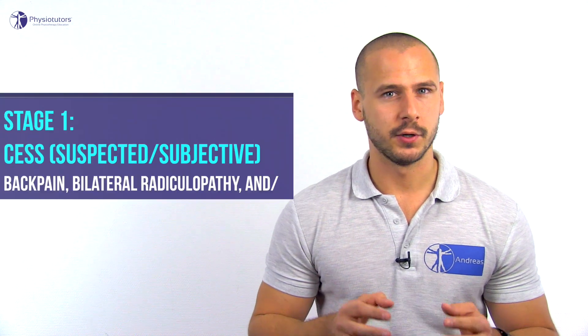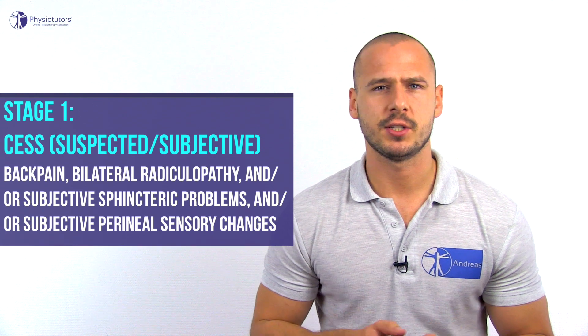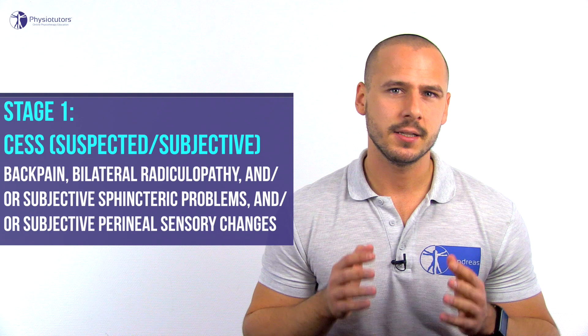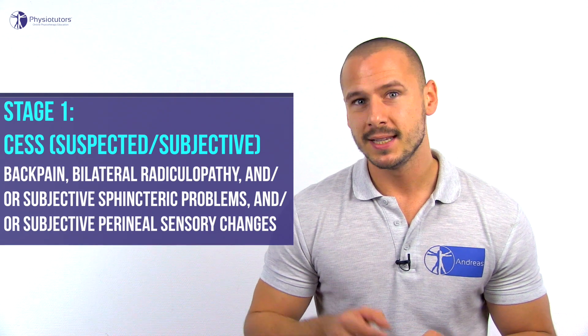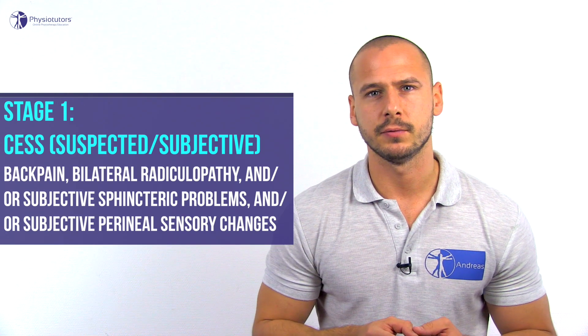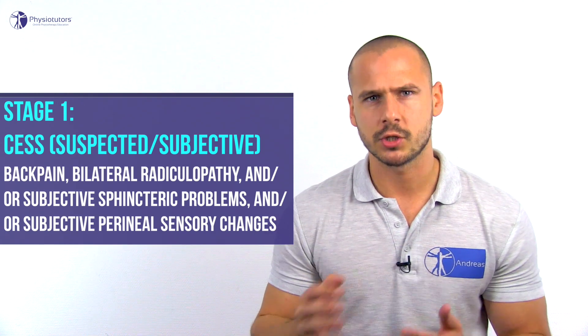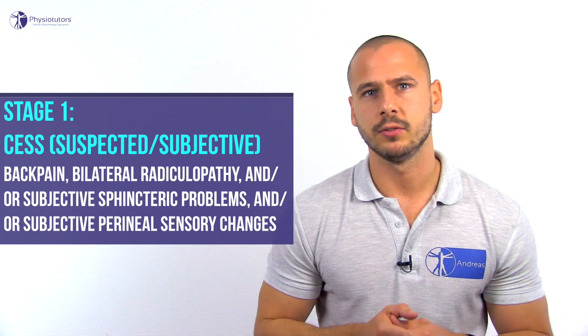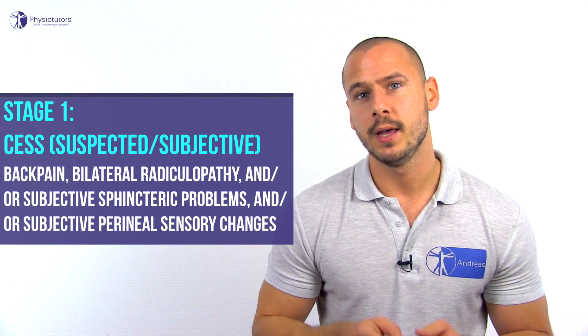From the literature it becomes clear that CES can be divided into three stages, each with associated clinical signs and symptoms. The first is CESS, where the second S stands for suspected or subjective. Detecting CES in this stage has the best prognosis for the patient. Signs and symptoms in this first category include back pain with bilateral signs of radiculopathy — loss of or diminished strength, feeling of touch, and/or reflexes — and/or subjective sphincteric problems and/or subjective peroneal sensory changes with no objective evidence of CES.